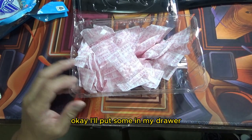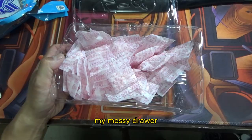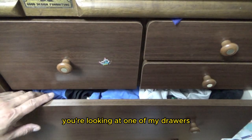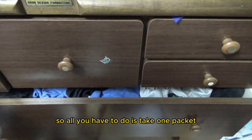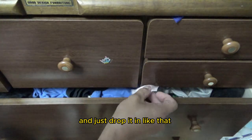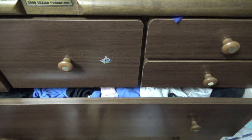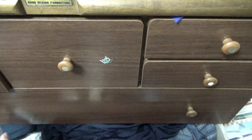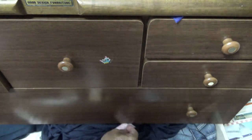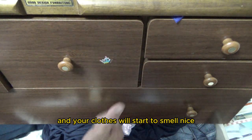Okay, I'll put some in my drawer — my messy drawer. You're looking at one of my drawers. I'm not going to open it because it's private. All you have to do is take one packet and just drop it in like that — that's it. And your clothes will start to smell nice.